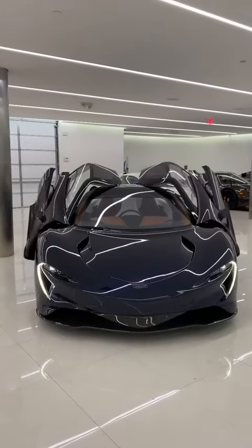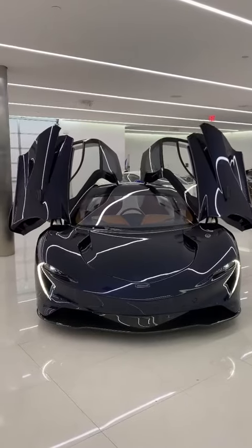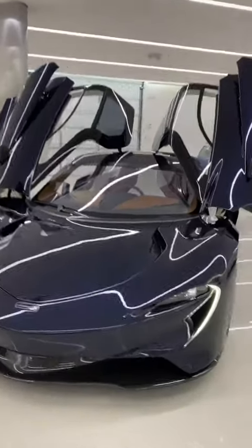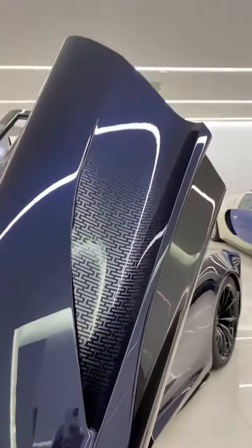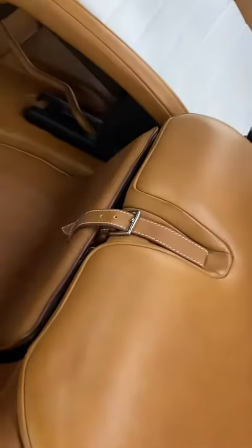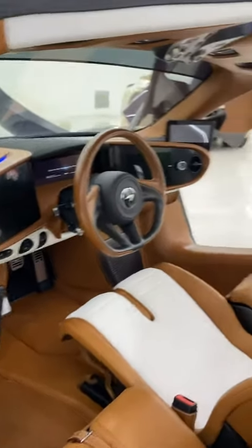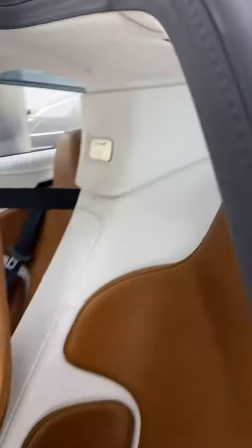Wow, just got my Speedtail MS Edition. This car is an absolute piece of art — I'll let you guys know what these numbers mean, two different numbers on two different matters. A very unique spec. I'm just intimidated to get into the car. So white, super white.